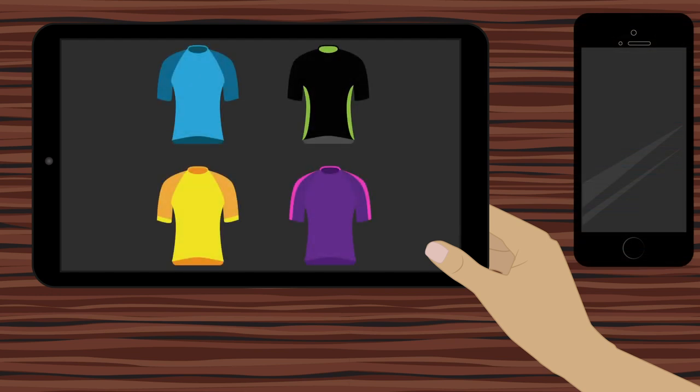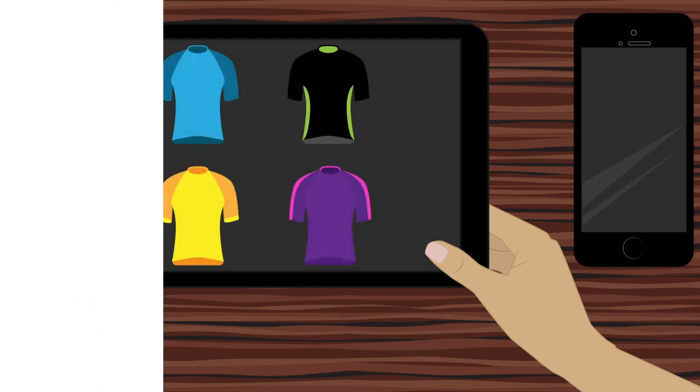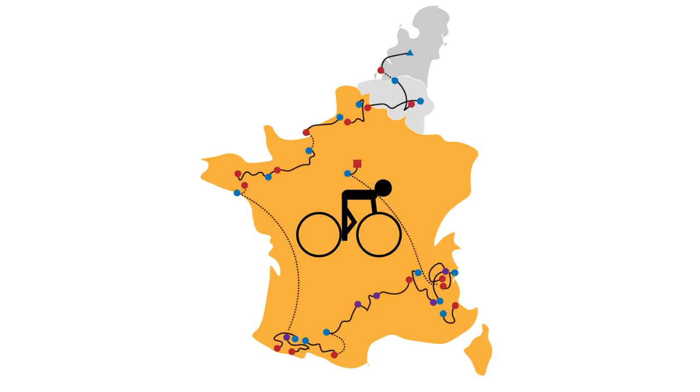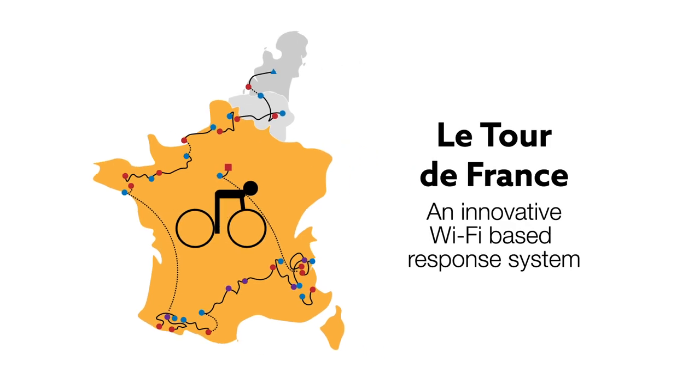In a civil engineering class in Ireland, college students take their seats, open their tablets, cell phones, or laptops and choose jerseys. They're gearing up for a mad dash across Europe, cycling hard over hills and speeding through valleys, as they compete for best standing in La Tour de France.